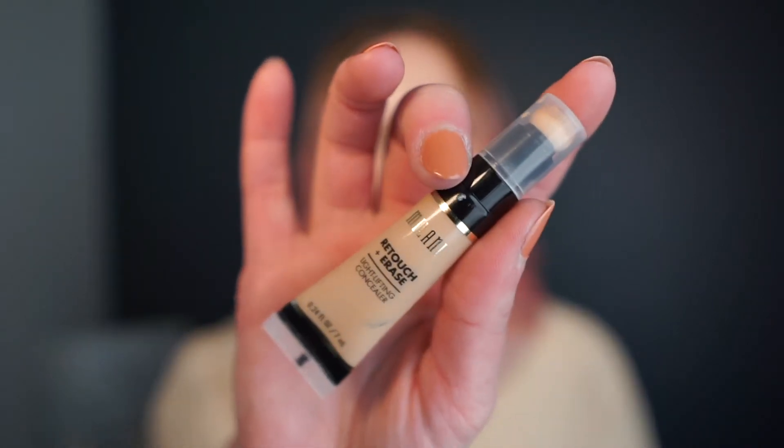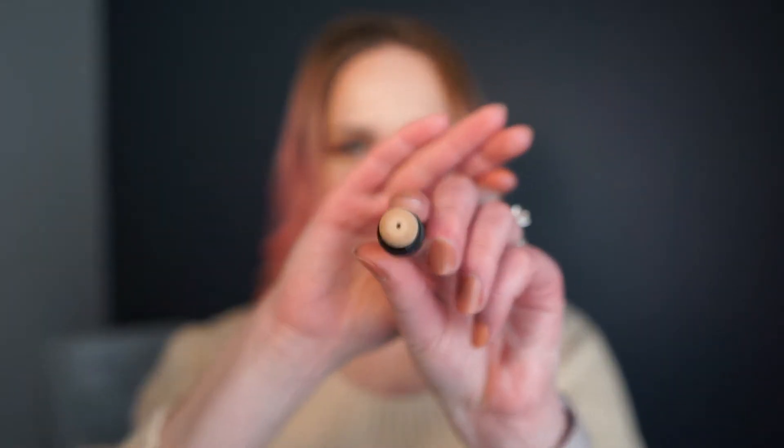The second concealer is from Milani — I want to include this purely because I just forget about it. I've had it in my collection for probably over a year now, so I just need to get this moving. This is the Milani Retouch and Erase Light Lifting Concealer in the lightest shade, Fair. It has this little sponge tip applicator, which isn't my favorite, but I do remember really liking this concealer. I honestly haven't used this in probably six months, so I just need to add it back to my rotation.